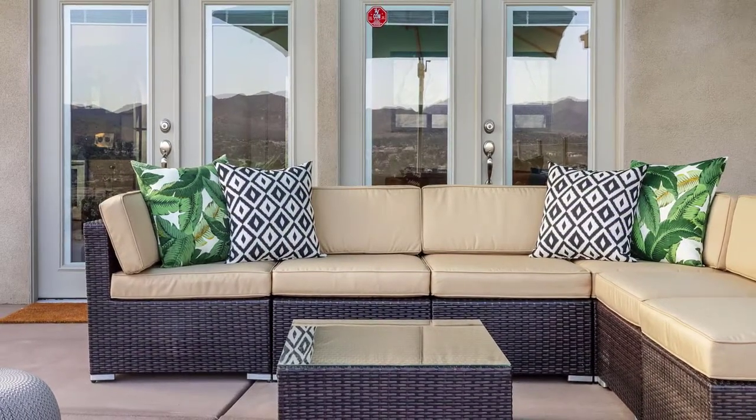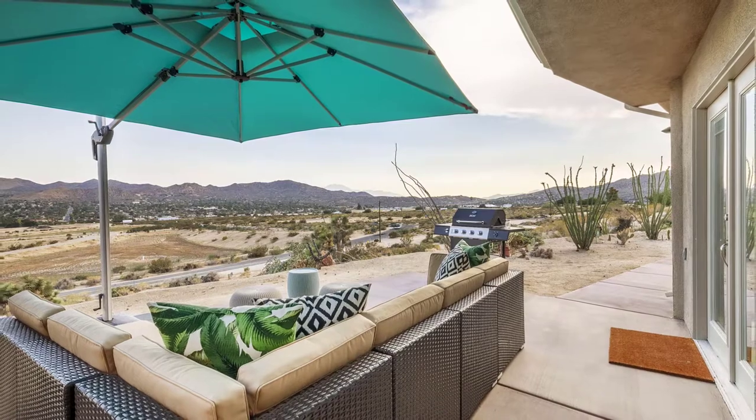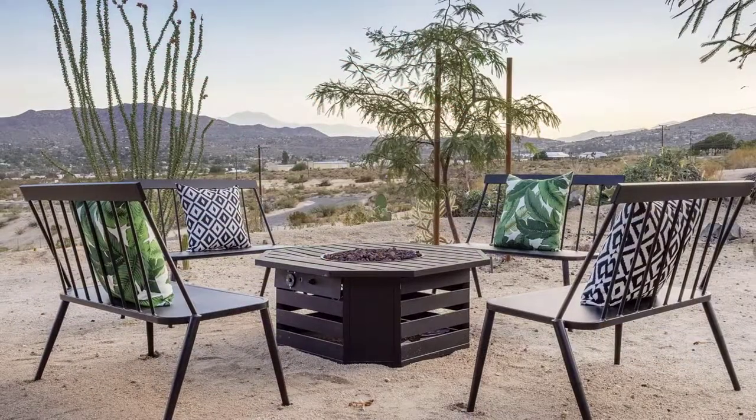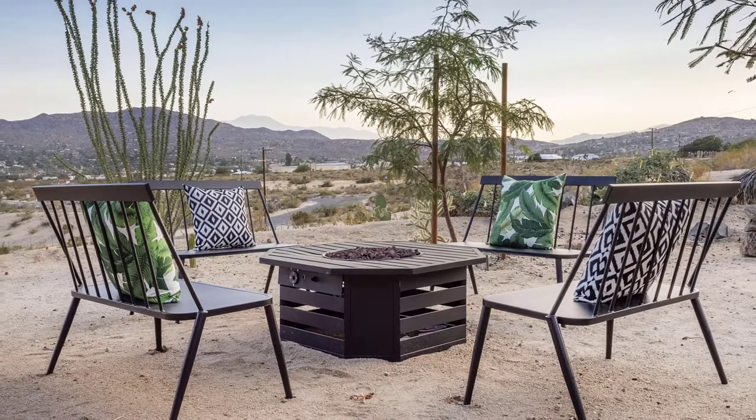With multiple patios and seating areas, there are plenty of outdoor spaces to relax and take in the spectacular sweeping views of Yucca Valley from Joshua Tree to Mount San Jacinto.